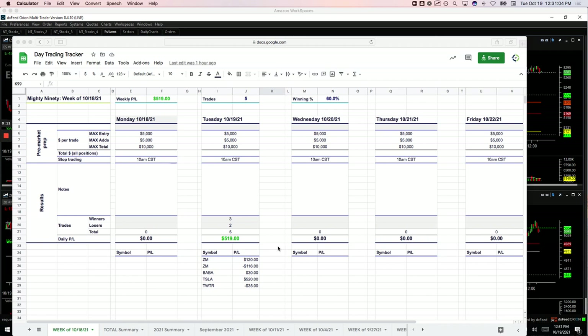Plus $173 on the mighty 90s. I've been talking about getting back into doing more mighty 90s. My focus has been so much on the runners that I really needed to kind of refocus. So as you can see, I took five of these today and ended up being a positive $519.